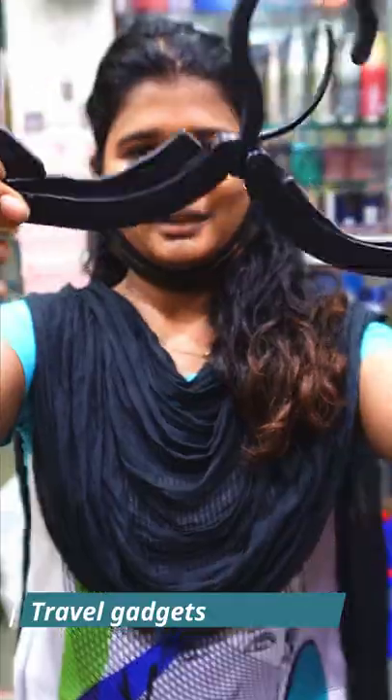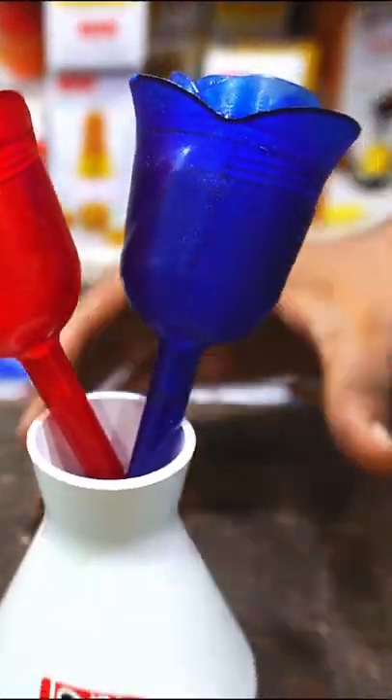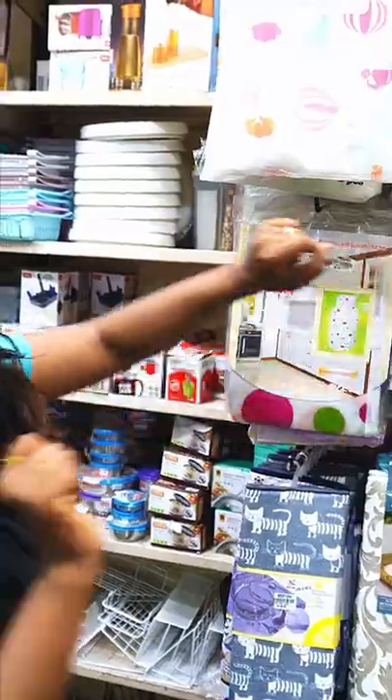If you press it, you can collect it in the sponge. If you drag it, you can use it. Salt and pepper dispenser — the closed cover is 70 rupees and the open cover is 90 rupees.